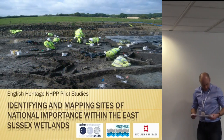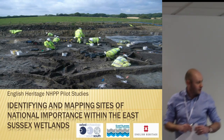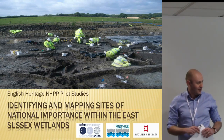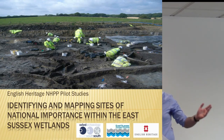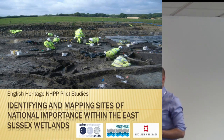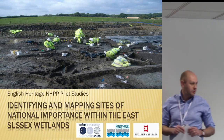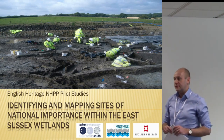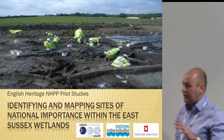Good morning everyone. Just to say, obviously it was funded by Historic England. The logo's not correct. The key thing is obviously we did it in partnership with East Sussex County Council to look at issues of national importance, and specifically for identifying and mapping sites of national importance within a specific wetland area.